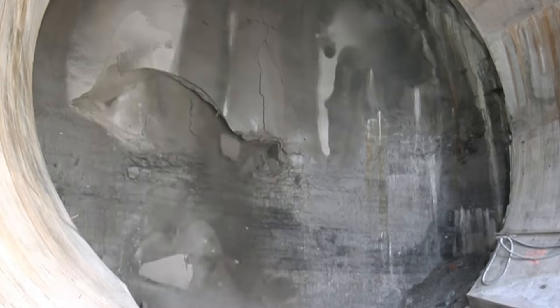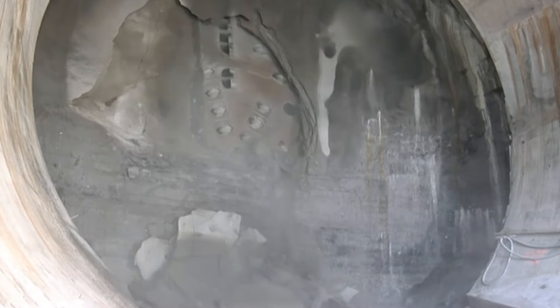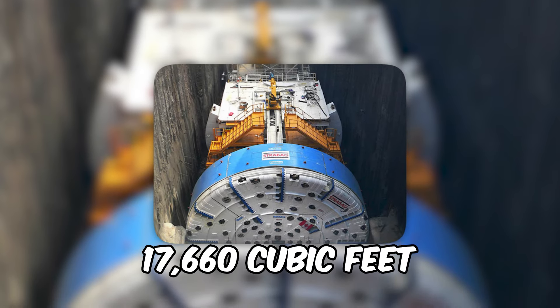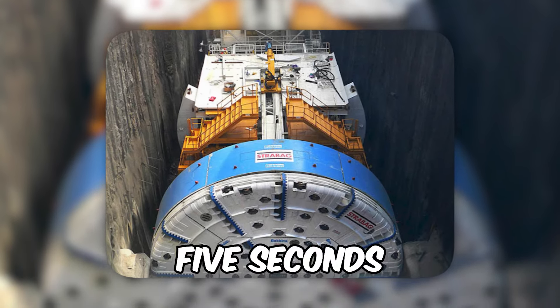Drilling at an unhurried pace of about 13 feet per hour since 2006, the tunnel is 50% wider than the famed channel connecting England and France. The tunnel, allowing 17,660 cubic feet of water per second to flow, could fill an Olympic-sized swimming pool in just five seconds.